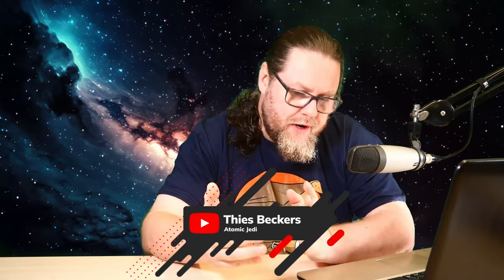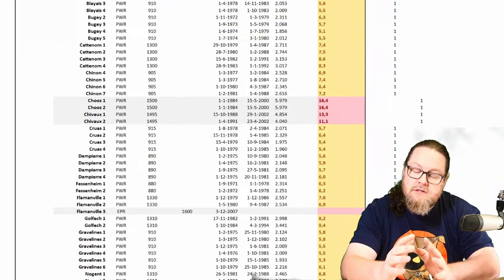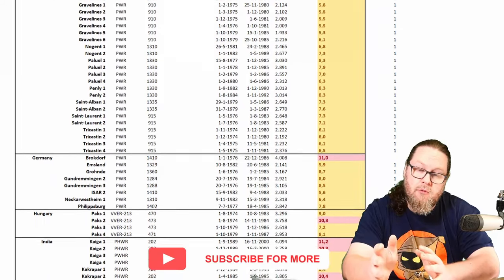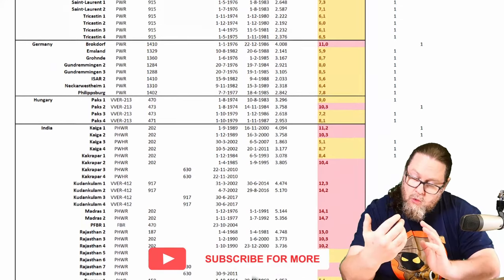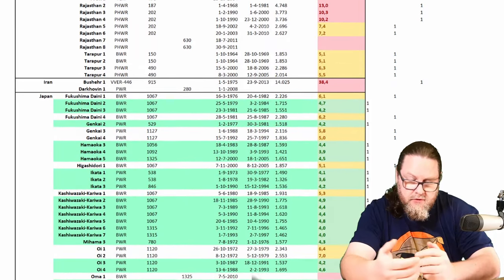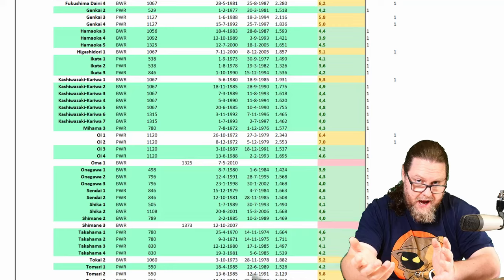Molten salt reactors are a great technology that we can add to our nuclear toolbox in order to produce energy. As we consider all the reactors that are or have been operational in the world, we see the list dominating by pressurized water reactors and by boiling water reactors. The thing that sets the molten salt reactor apart and makes it worth considering is the fact that it turns the way we extract heat from nuclear fission on its head.